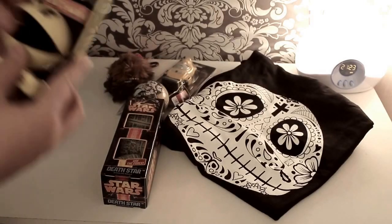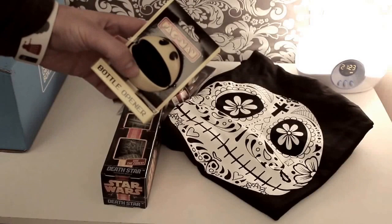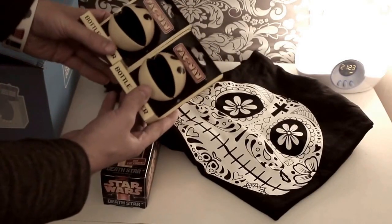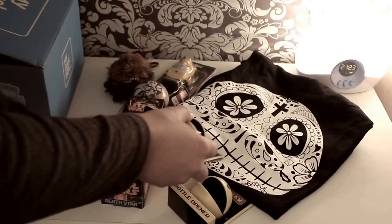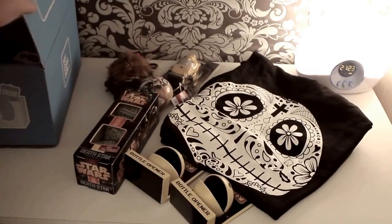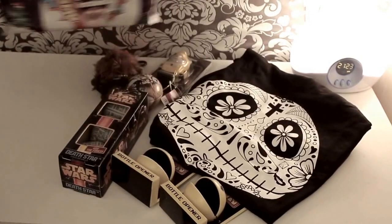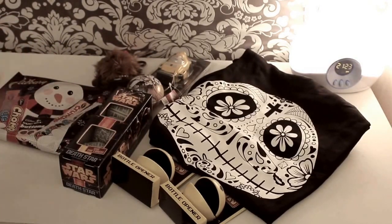Next up we've got Pac-Man. This is a Pac-Man bottle opener, and I actually have two of these in here — I don't know if this is a mistake or what, but hey, got two of them. They can never open too many bottles at Christmas time. And last but not least, we have a Cadbury's selection box full of candy and sweets. So that is a pretty good box.